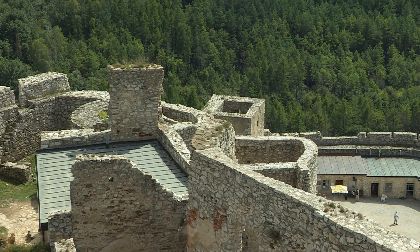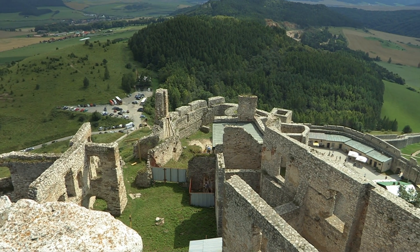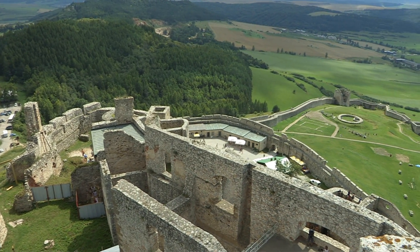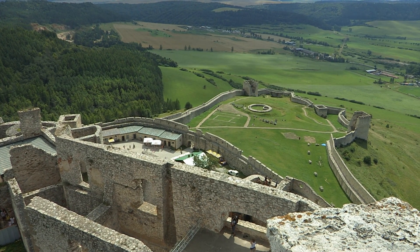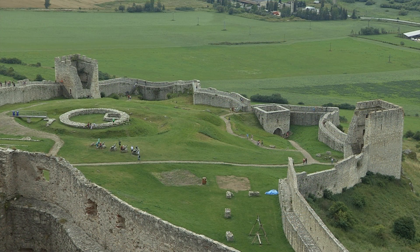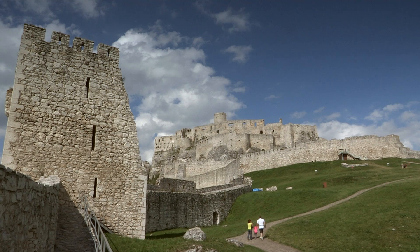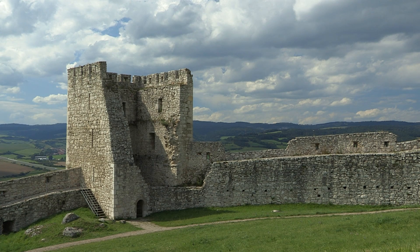However, Zipsa Castle contained a dangerous flaw — a threat to its water supply. If potential invaders destroyed the castle's wooden water pipes, the inhabitants would eventually have been forced to abandon its defense. Today, the castle is a UNESCO World Heritage Site.